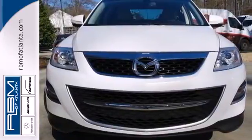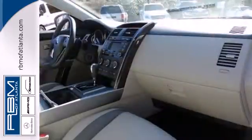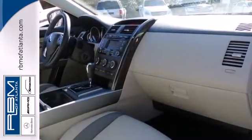With sleek European inspired styling, crisp performance, and handling to match, this family friendly CX-9 is a top choice.